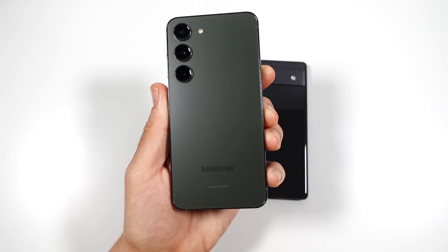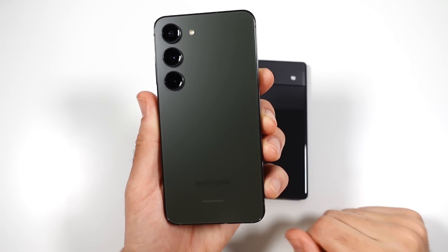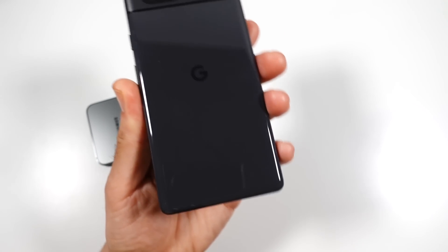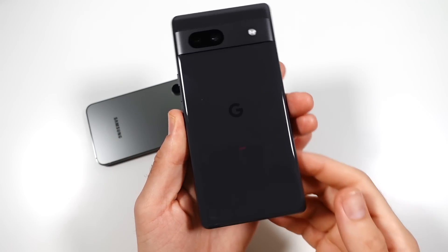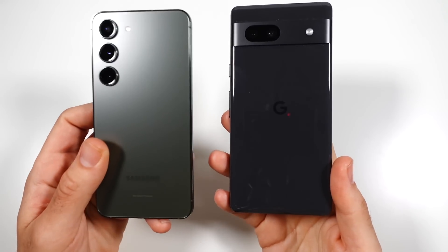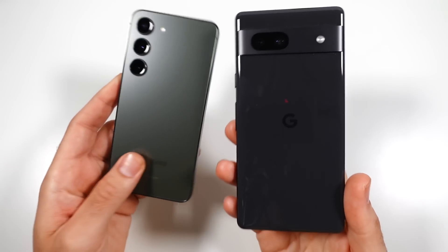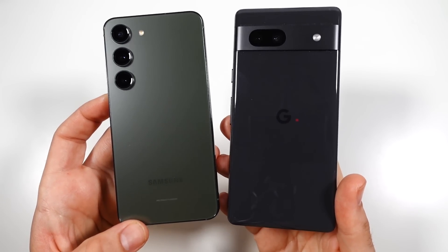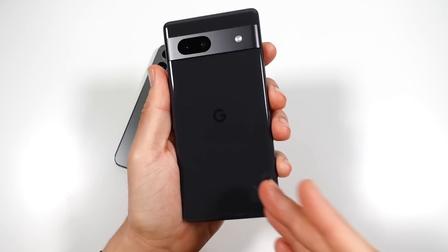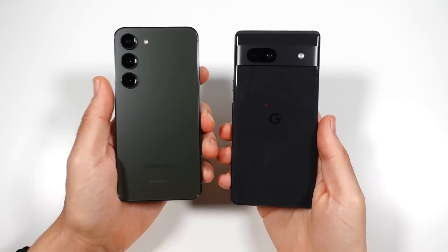The S23 has been on the market for a few months now, and it's been a fantastic option in the space of a 6.1-inch flagship-grade smartphone. But the Google Pixel 7a has stepped onto the scene, offering an even cheaper alternative. You now have a Pixel option that looks the part but also gives you a really fast CPU inside. Let's see how that translates to their actual performance.